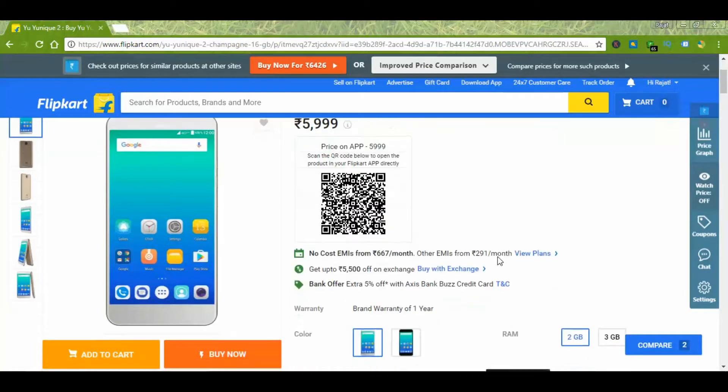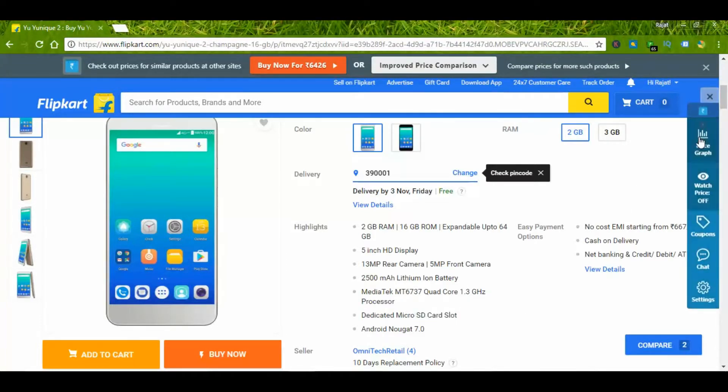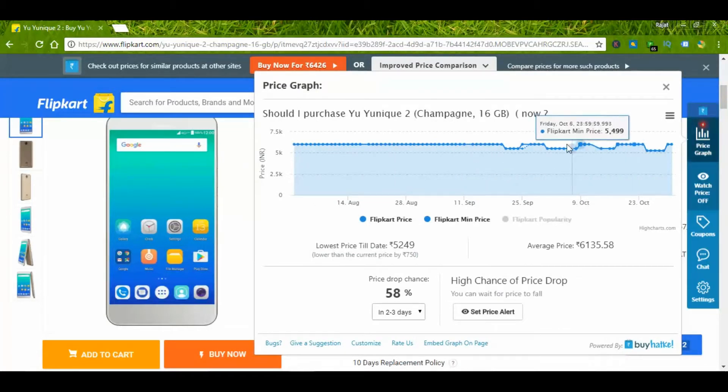This device is only available on Flipkart and it is from U. It comes with a 2500 mAh battery and a dedicated HD slot. The price varies from 5300 to 6000 rupees.